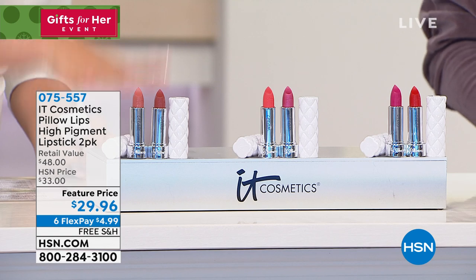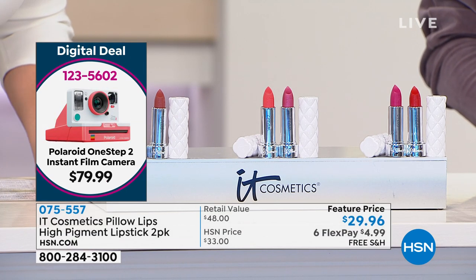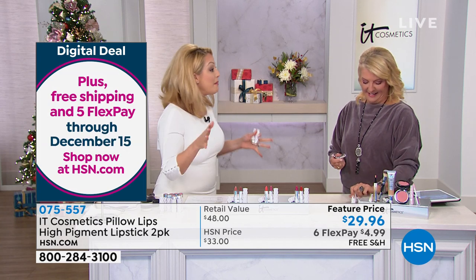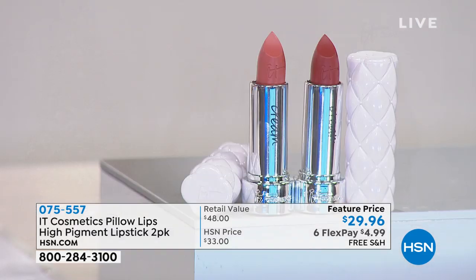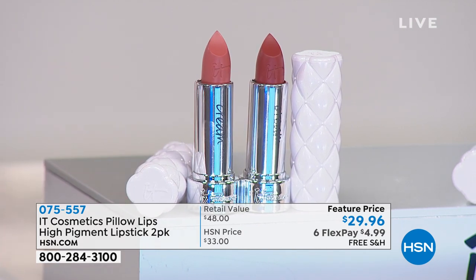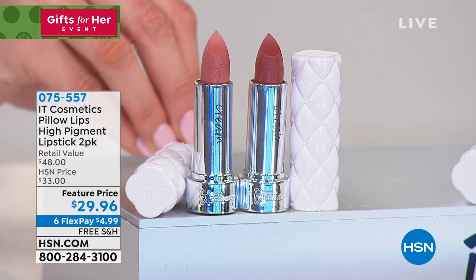You are getting our brand new lipstick formula. Pillow Lips is your anti-aging, high pigment, moisture wrapping lipstick formula. We call it Pillow Lips because it's going to smooth out the look of lip lines. As we get older, we start to see lip lines on the lips or around the lips — that actually happens the same time we're starting to age around the eye area. We designed this to make your lips pillowy soft and smooth so that they look younger.